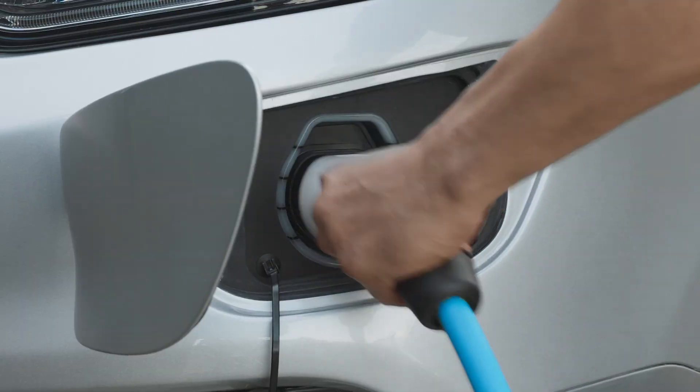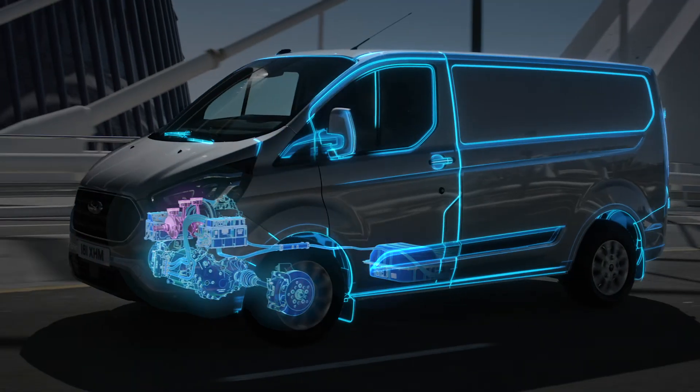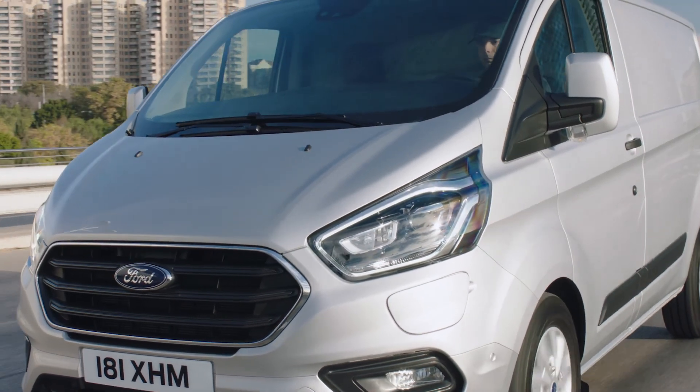EV now mode can only operate when the battery is sufficiently charged. If there is not enough electrical power, the system will revert to EV auto and the EcoBoost engine range extender may engage to recharge the battery.